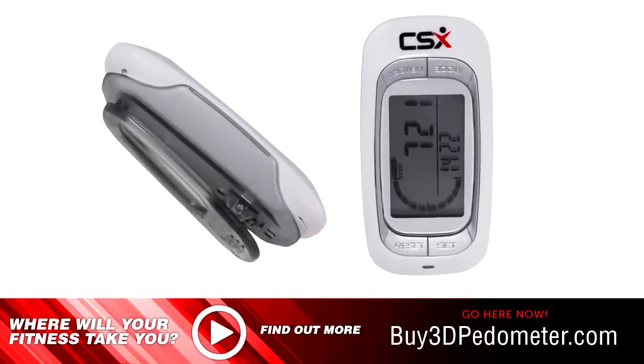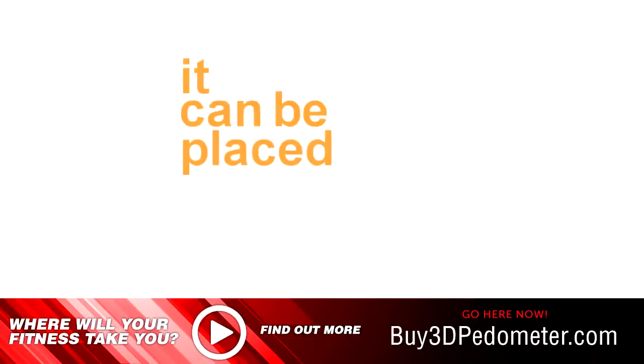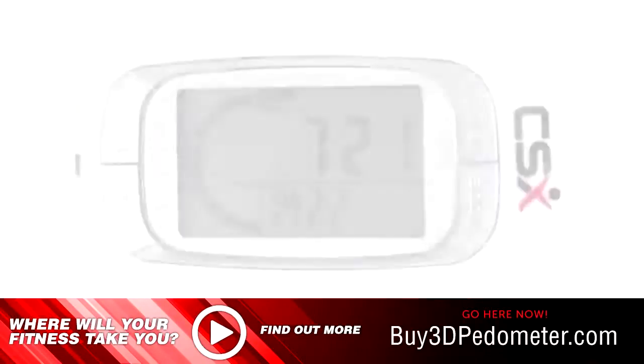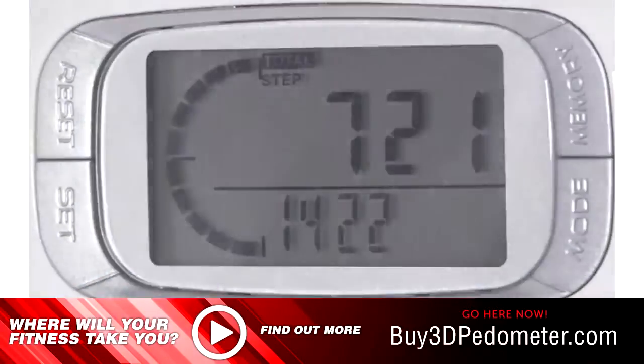The CSX 3D Pedometer is small, light, silent and discreet. It can be placed anywhere — on your hip, in a pocket or bag — and will accurately monitor your steps. This means you can set your daily step target and forget about it while you get on with your day.